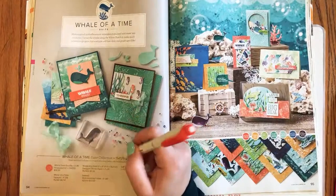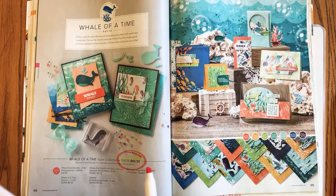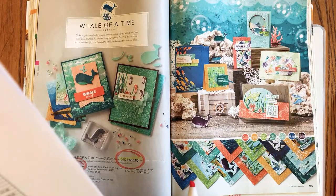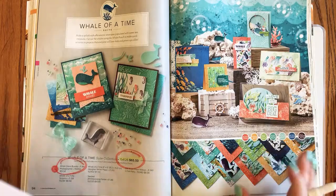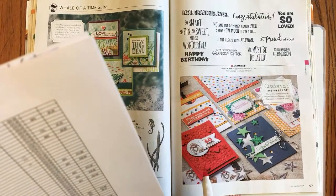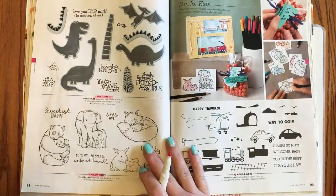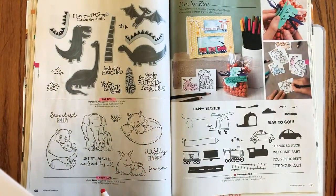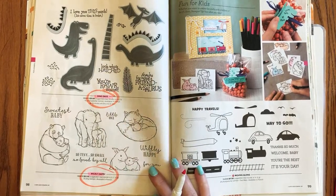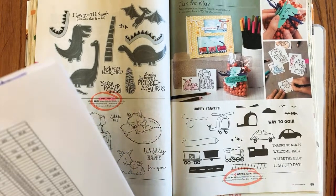Page 94: the sweet collection there is retiring. The bundle pricing on Well Done is retiring, but the stamps and dies will carry over. Page 97 is safe. Page 98: we're losing Dino Days and dies, as well as Wildly Happy — love those adorable little baby animals. Page 99: Moving Along is retiring.